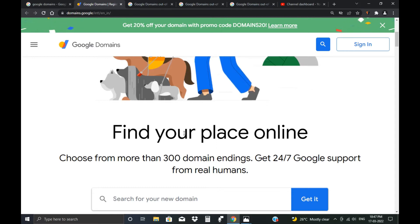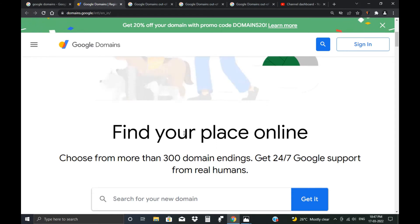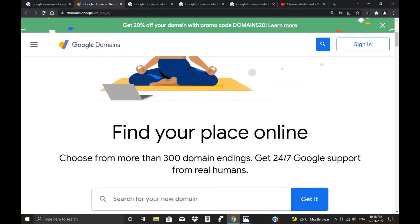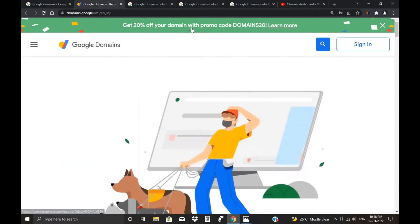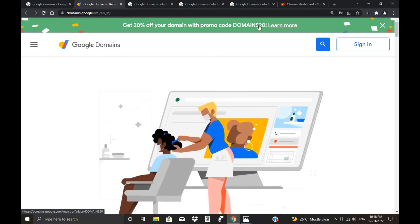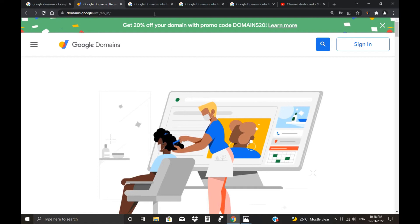I have written articles and made videos covering all domain-related topics. You can find them in the description to help you choose your domain registrar and domain name. This first promo code gives a 20% offer and is useful for both new and old customers. If you have already bought a domain, you can also use this code to buy a new domain.